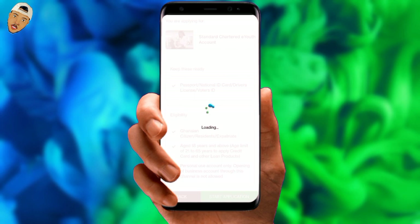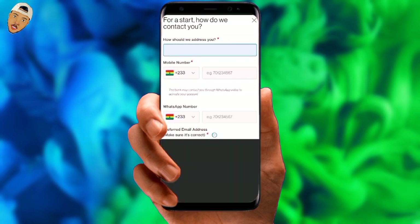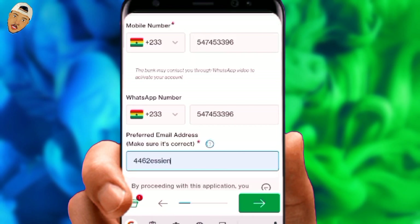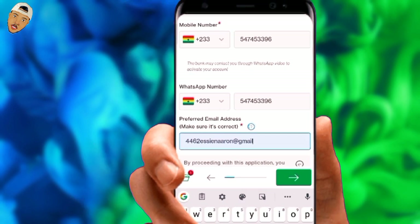Let's go ahead and start the application. It is critical that you give accurate information if you want this application to be completed successfully. They need your basic information on this page, and the first question asks how you want them to address you — so you submit your full legal name. You will then be required to submit both your phone number and your WhatsApp number, as they will video call you on WhatsApp to activate your account. Finally, input your email address and confirm it is valid before clicking the next arrow to proceed.